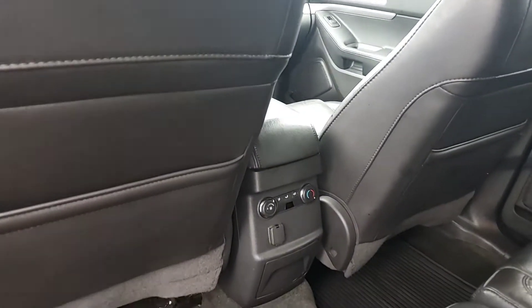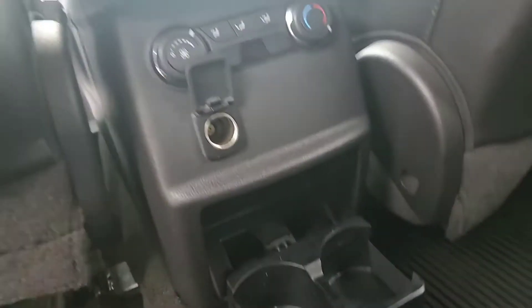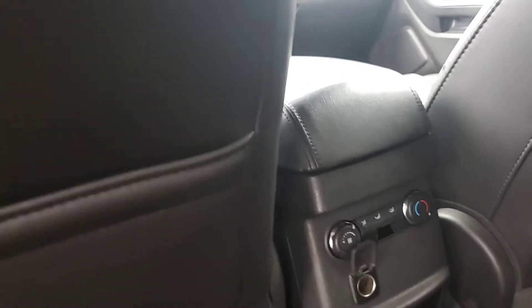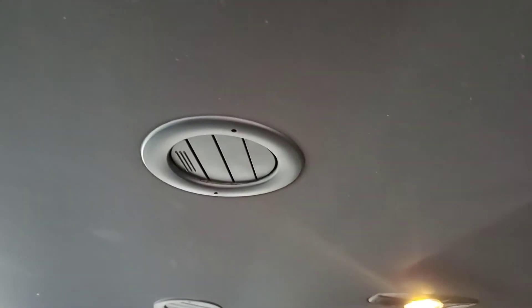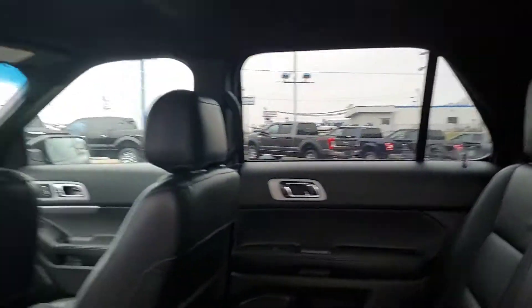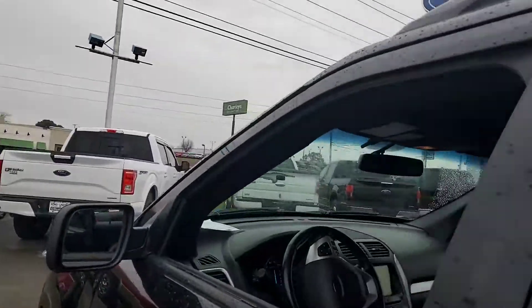You have your triple-zone climate control controls in the back along with your cup holders and a 12-volt outlet. Another thing that sets the Explorer apart is it doesn't have your typical AC unit — you're actually going to have your AC unit in the roof, which is the best one you can get because you have that AC capability for all of your passengers, not just your second-row passengers.